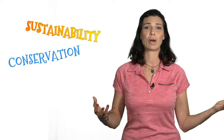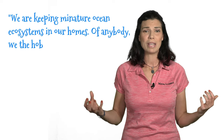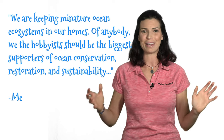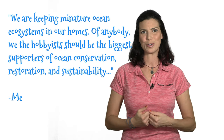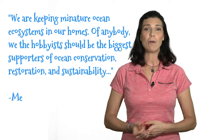Another type of video you might see from me is about sustainability and conservation. A lot of my work in school dealt with that, and it's still a huge passion of mine. When you think about it, we are keeping miniature ocean ecosystems in our homes, so we hobbyists should be the biggest supporters of ocean conservation and restoration. I'll hopefully be doing videos on how to be a sustainable aquarist and how to give back to ocean conservation, maybe even outside of aquarium keeping.